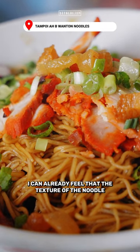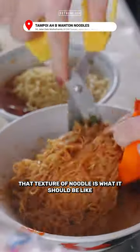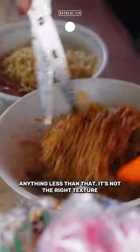I can already feel that the texture of the noodle is very different. That texture of noodle is what it should be like — anything less than that is not the right texture.